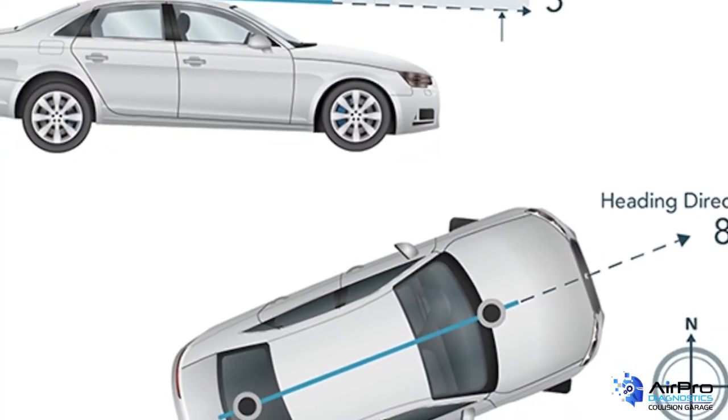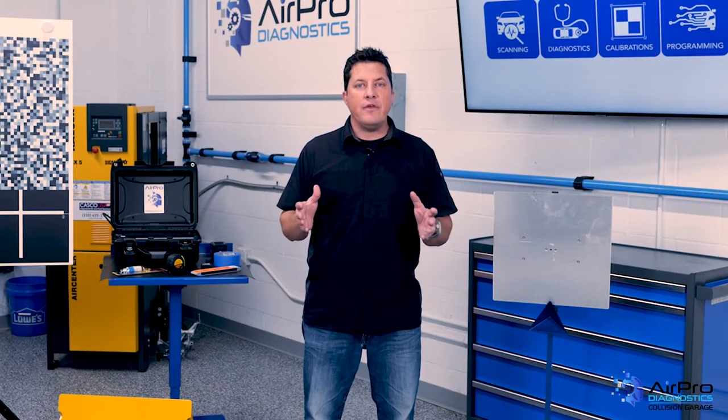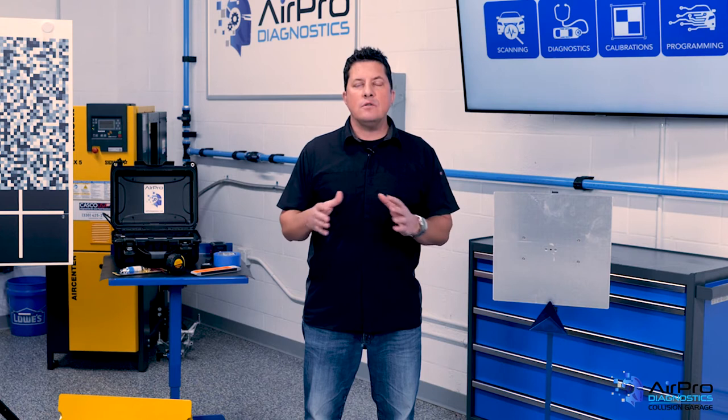Let's talk about attitude, too — and no, we're not referring to a person's demeanor. The vehicle's attitude to a surface is an important piece to the success of any electronic repairs involving sensors. Lift kits, wheel size, and alignments are all considerations for any repair.